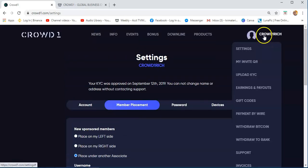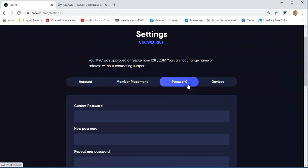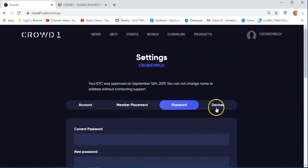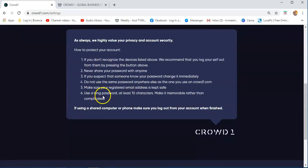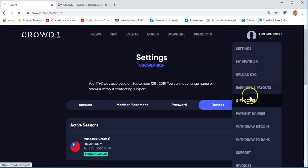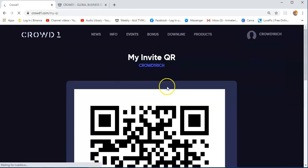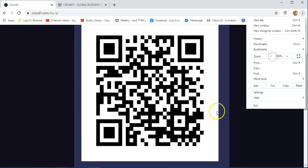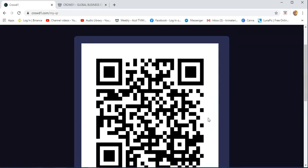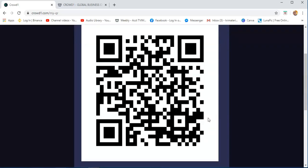If you want to change it, you just go to settings again. There's also the password section if you want to change your password, and then devices — I have a current session connected to Taiwan. There's also an invite QR code — you can print screen this QR code and send it to the person you want to invite. They just need to scan this and they will be redirected to your invite link.